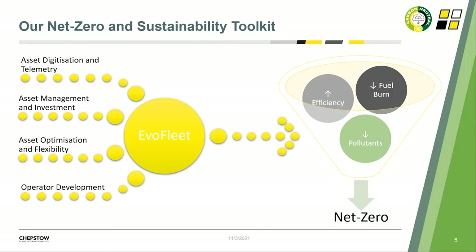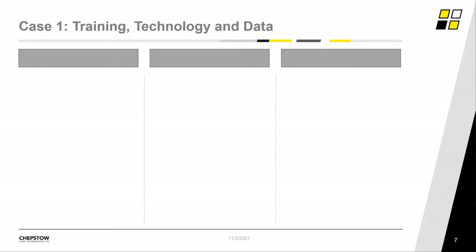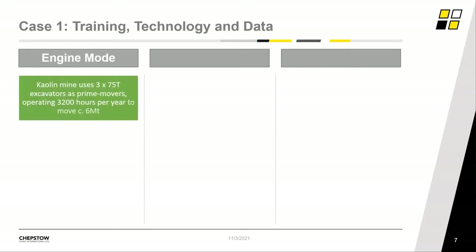My colleague Ian will now run through some case studies showing these tools in real-life scenarios. Hopefully I've picked three case studies showing ways we can all make improvements to our operations in terms of productivity, but more sustainably in terms of reducing fuel burn — particularly with fuel costs set to increase markedly next year. The first example is a kaolin mine in the south west of England, where Chepstow Plant supplied 25 machines for a large-scale mining operation as part of our Evo Fleet offering. This fleet is made up of excavators, dump trucks, wheel loaders, and bulldozers.